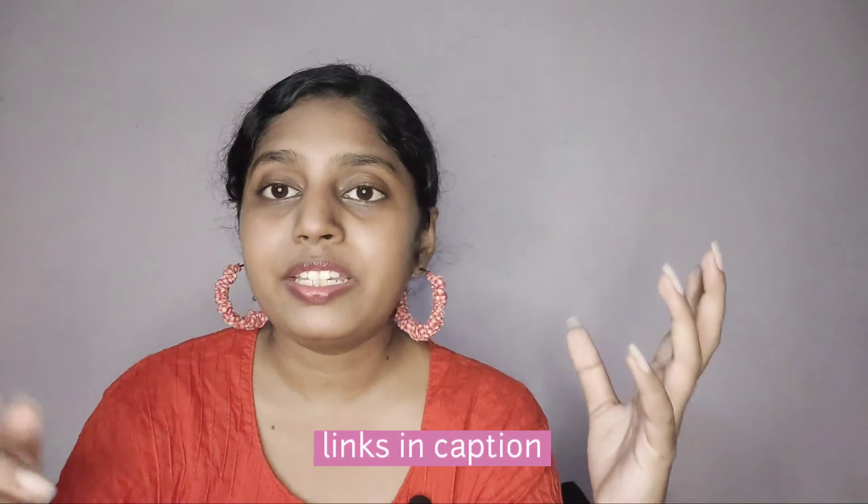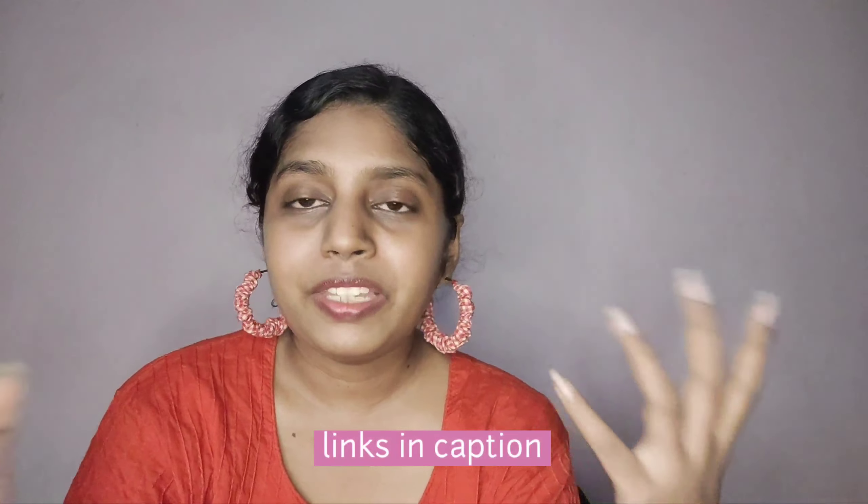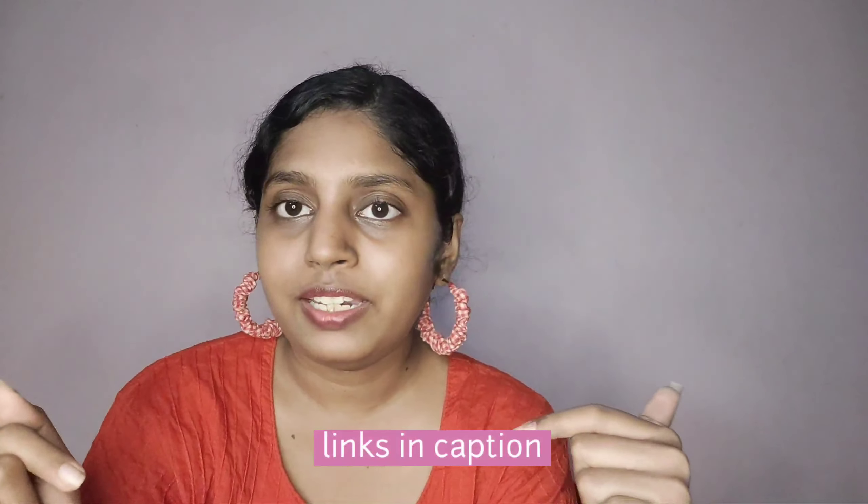That's it for the haul! I'll leave every product link down in the description box, so if you want to check them out go ahead. If you purchase through the links below I'll get a small commission — that's it. Thank you so much for staying till the end. I really hope you enjoyed this video — if you did, like it and comment your thoughts using hashtag #YesQTSquad and you may get featured in my upcoming videos.